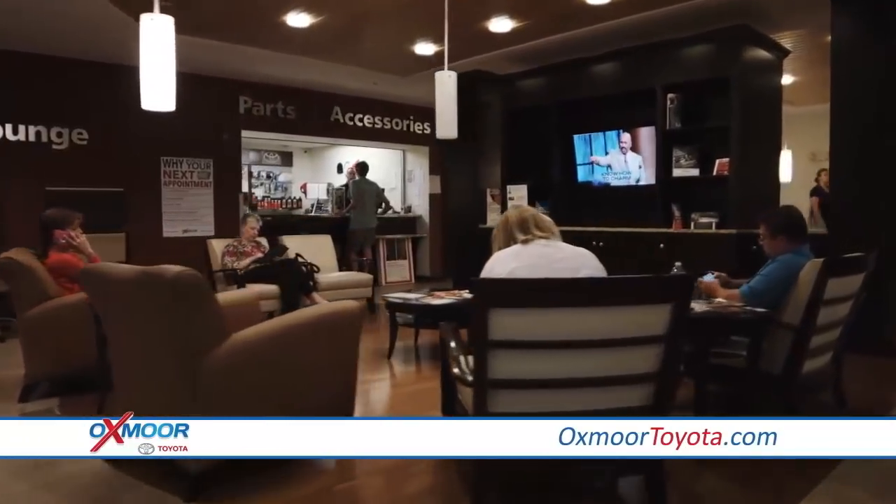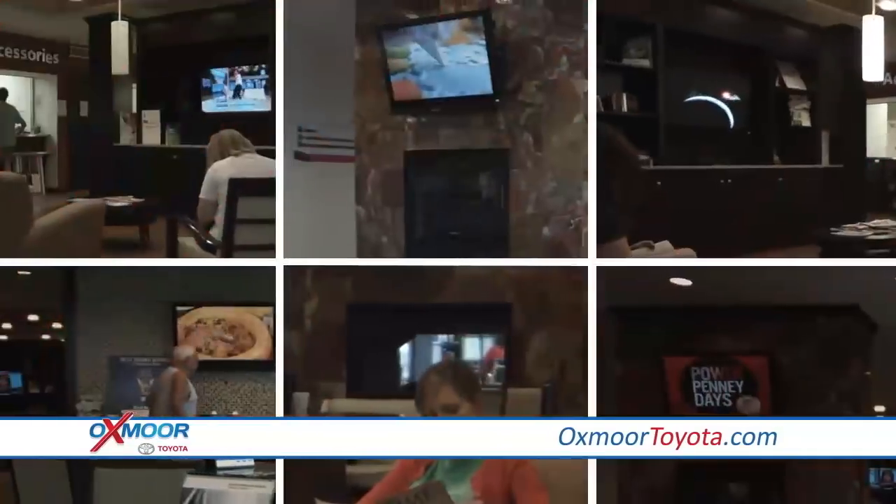Relax in our customer lounge with free coffee, free Wi-Fi, and eight televisions.